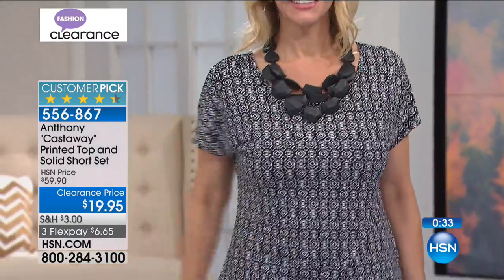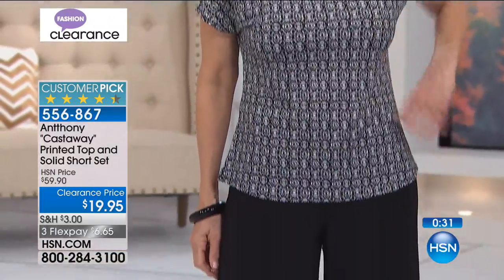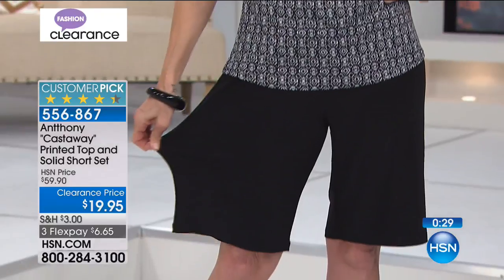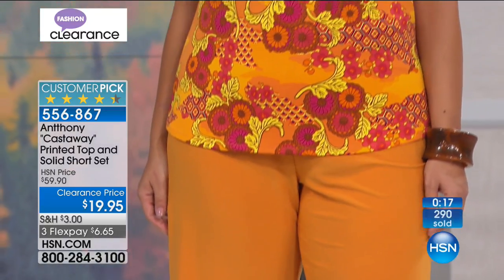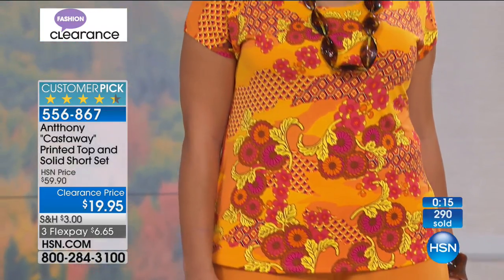You're going to be able to wear this with so many options. I love it together as an outfit, but you can also wear those shorts with a tankini, with t-shirts you have — anything goes. They're going to pack up so beautifully and they are wrinkle-free. Extra small through 3XL, including 1X, 2X, and 3X. You just pull them on and that's it.